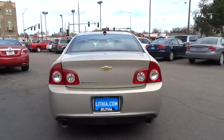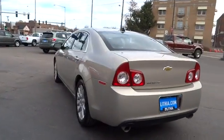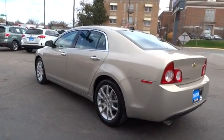Keyless entry, remote engine start, power passenger seat, leather wrapped steering wheel, adjustable steering wheel, power steering, driver lumbar, cruise control, aluminum wheels.